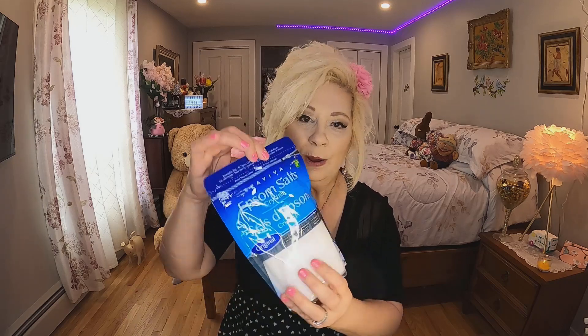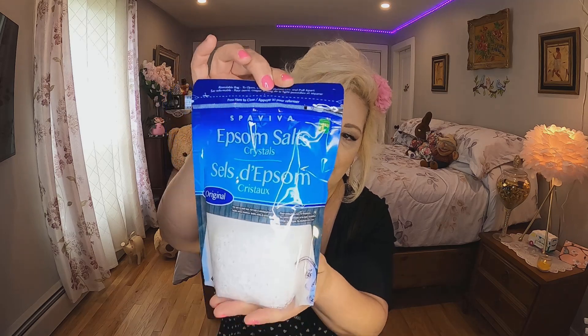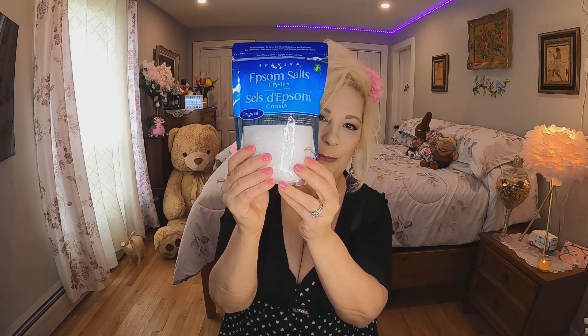The other thing I got was some Epsom salts. I usually buy the bigger bag, but I was at the dollar store so I thought I'd just pick them up there for $1.25 — not bad. This will last me probably two baths, but it's just the original and I thought I'd pick it up since I was there.